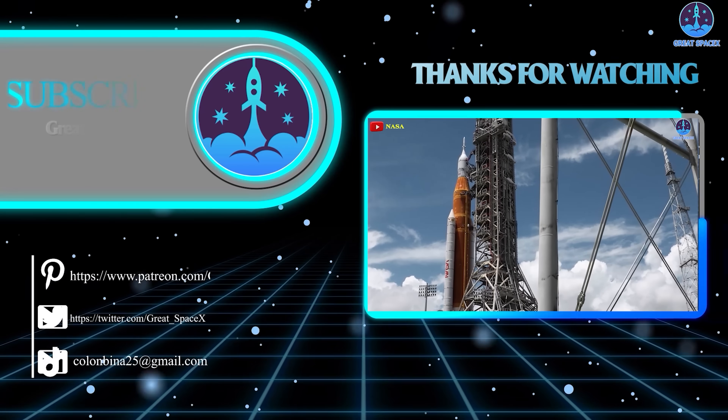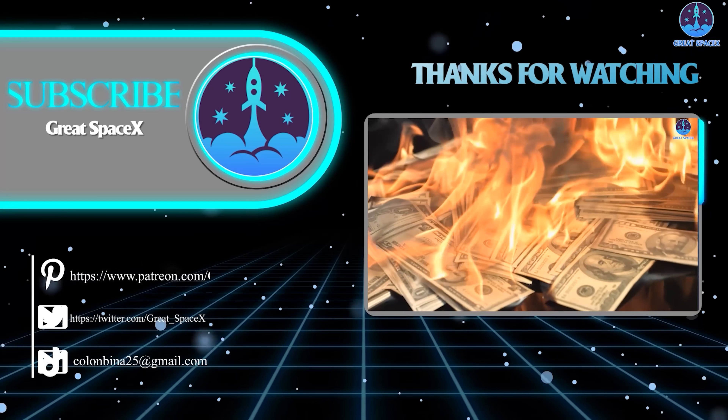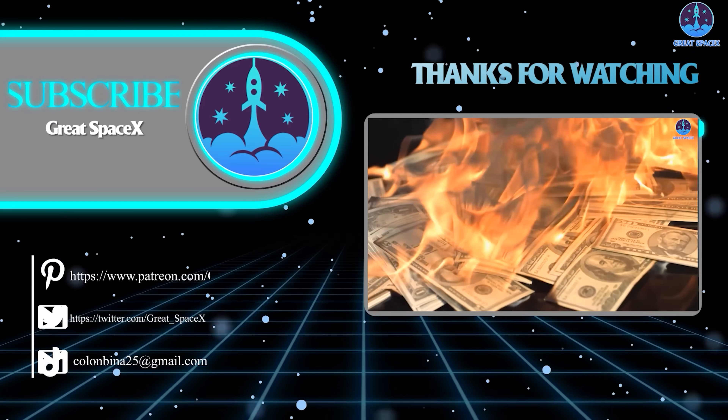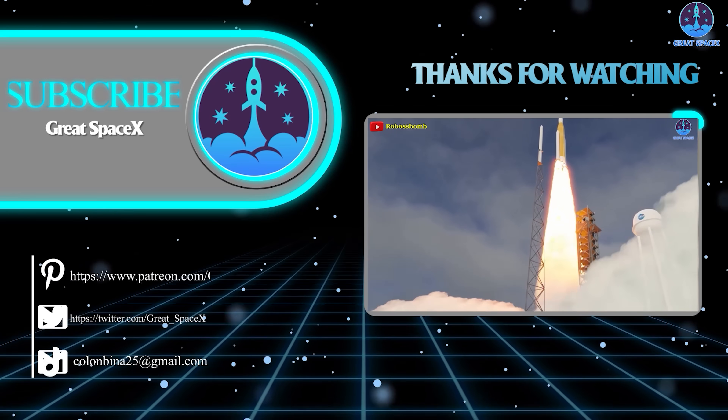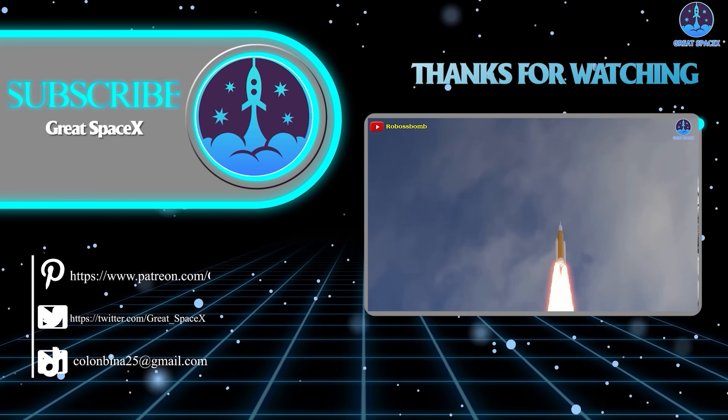This has been Kevin with Great SpaceX. Thank you so much for watching, and don't forget to like the video and subscribe to stay up to date on the latest milestones in SpaceX's journey. Remember, curiosity, imagination, and inspiration will follow you so long as you keep looking up.